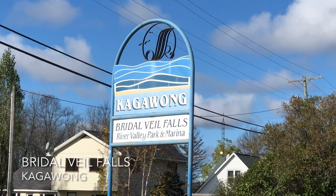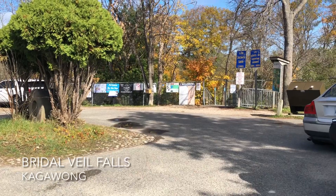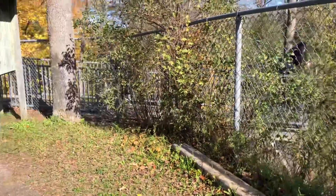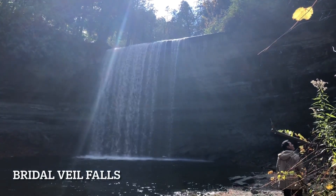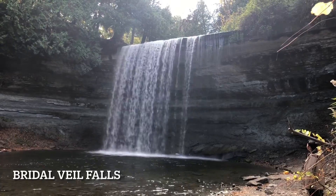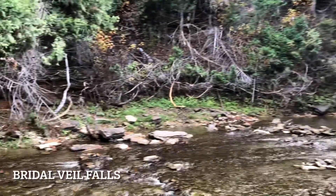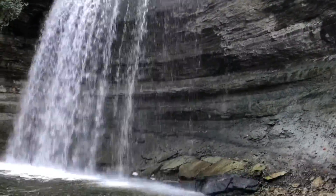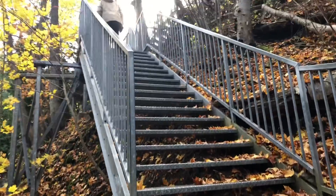We're going to take a look at this Bridal Veil Falls. There's a little parking area here and we're going to go down these stairs. So this is Bridal Veil Falls — it is just down a bunch of steps from the parking, so you don't have to walk very far at all to get here. You do need to go up and down a lot of stairs.